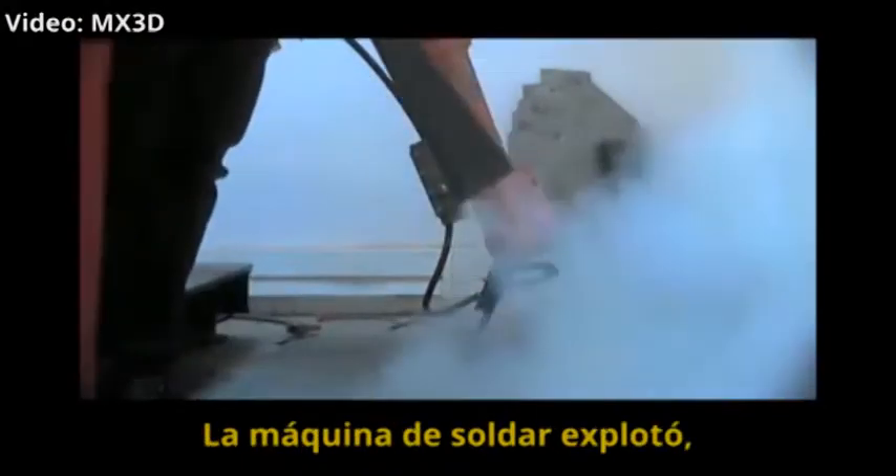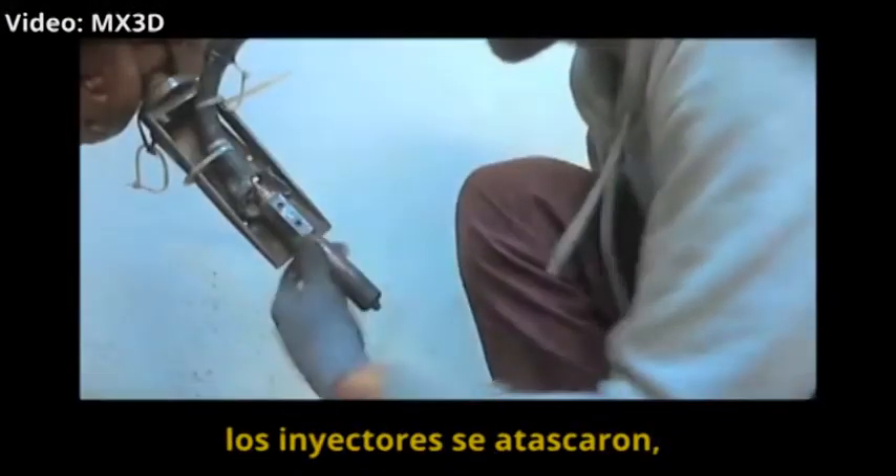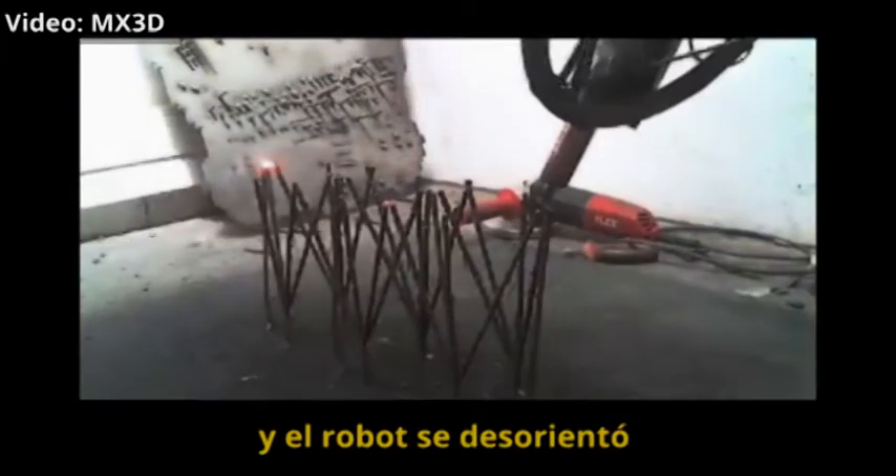Of course, many things went wrong. A welding machine exploded, nozzles got stuck, and the robot got disoriented.